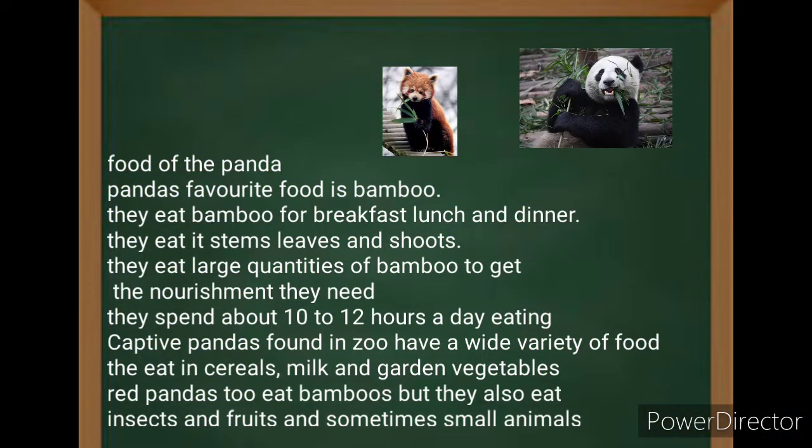The pandas' favorite food is bamboo. They eat bamboo for breakfast, lunch, and dinner. They eat its stem, leaves, and shoots. They eat large quantities of bamboo to get the nourishment they need. They spend about 10 to 12 hours a day eating.